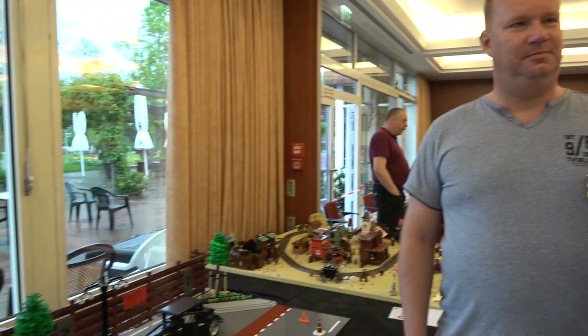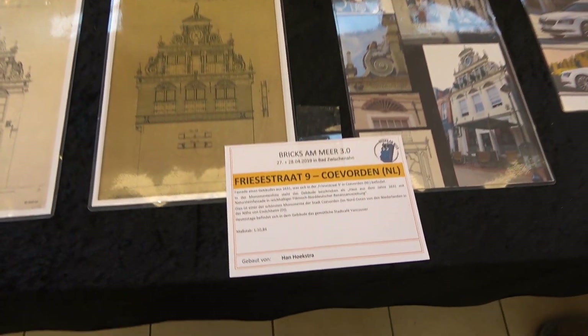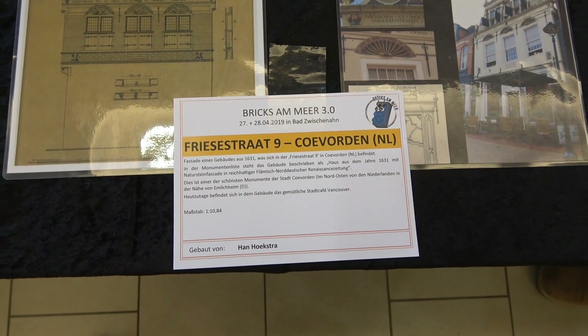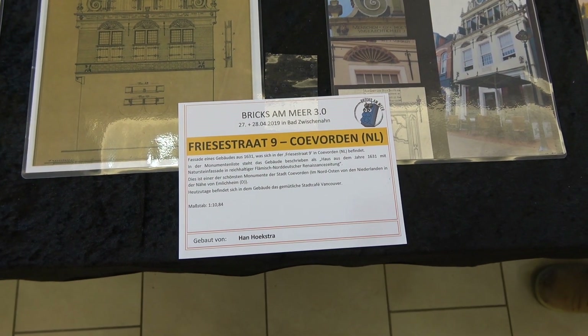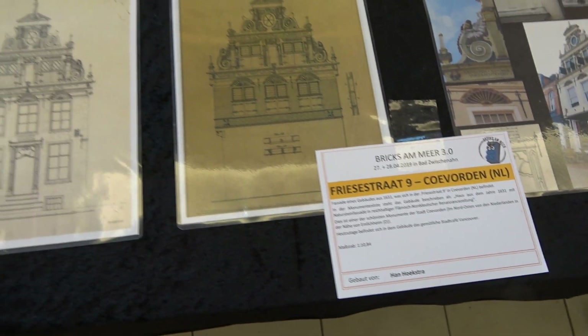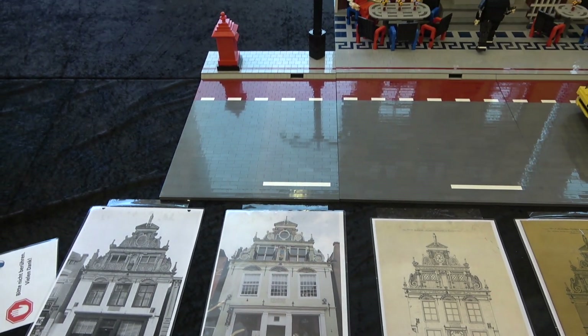This year you brought an amazing build and this is an awesome scale. So first of all, which scale do we have here? It's about 1 to 11. So really big. I think Legoland is 1 to 20, right? It could be, I don't know. It is bigger and it is awesome.